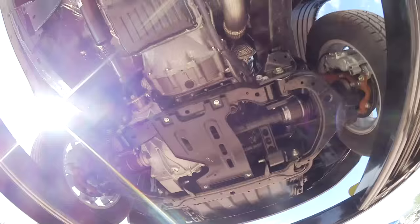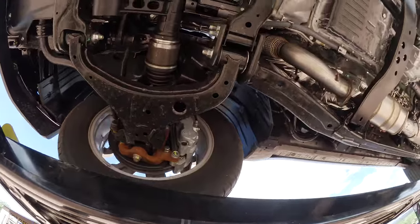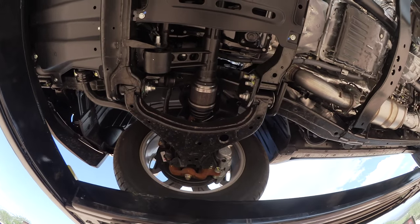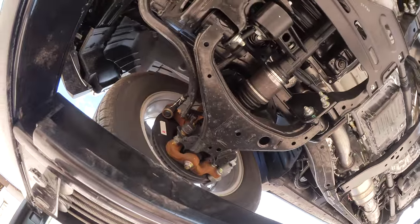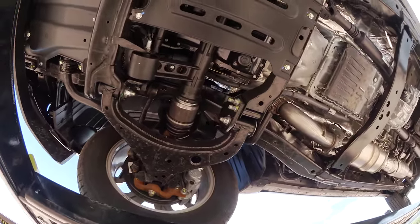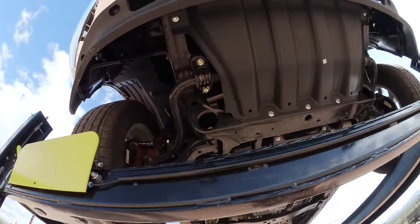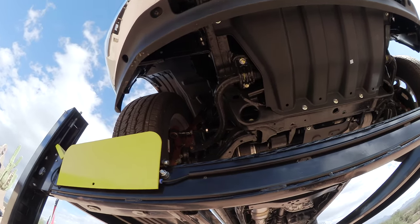The front end is beefed up too — still a wishbone style suspension. Double wishbone with a front stabilizer bar, and on the rear we have the solid rear axle with leaf spring suspension, and also a stabilizer bar there. Is this a torsion bar on the front, or what's the suspension made out of? Oh, I see — it's a coil-over suspension. That's a gigantic anti-sway bar. It's a very big one — about what you see on a one-ton.